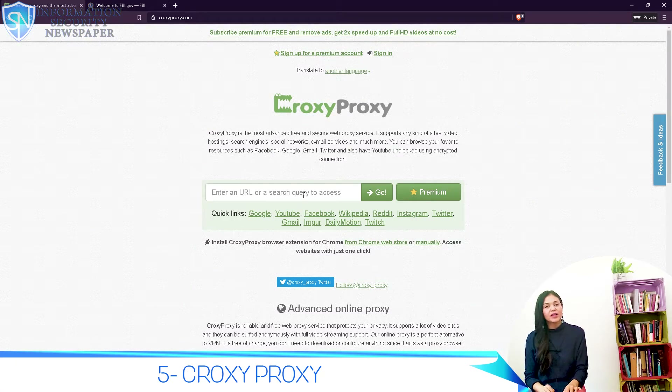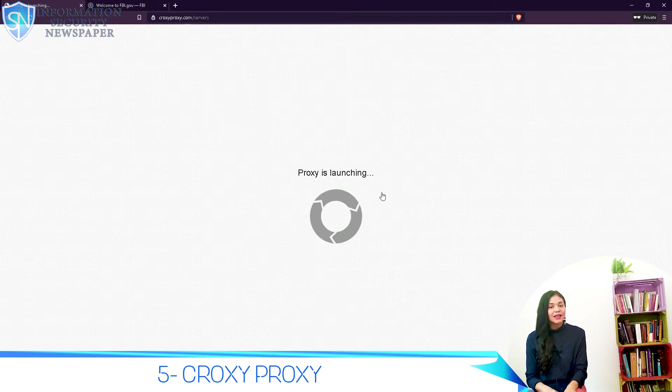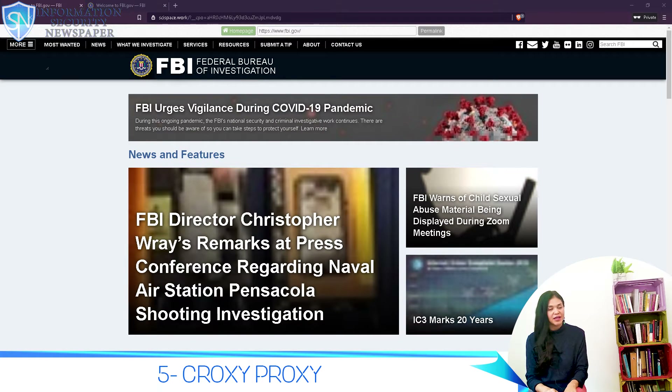Number 5: Croxy Proxy. Aside from allowing you to enter a URL, Croxy Proxy also allows you to enter search queries, which is an extra feature in case you do not know the URL of the page you want to visit. Even though it may not look like the most advanced web proxy, it is actually one of the top ones. One thing you should know: their website does have a lot of advertisements — but after all, it's a free service.